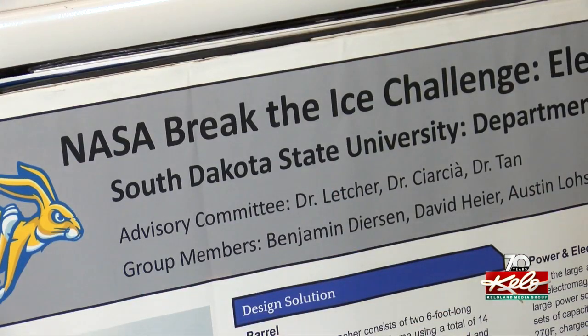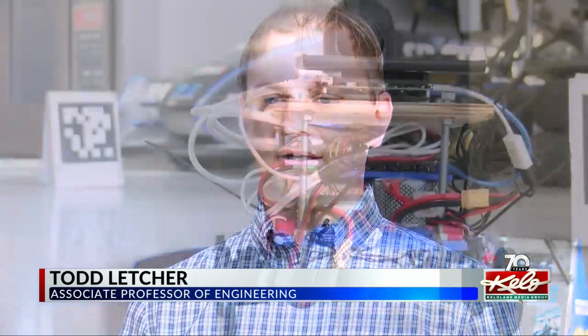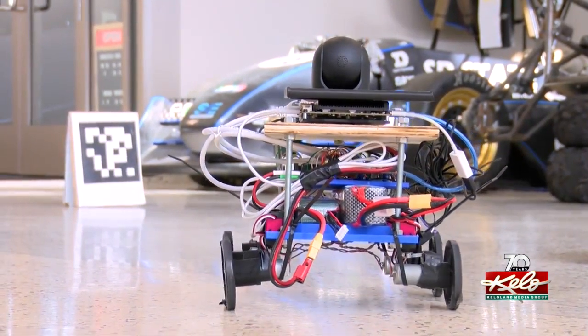Associate Professor Todd Lecture says this is exciting news for the team. In the next phase, we will be going to a NASA facility. They are going to simulate a lunar terrain, and all of us will compete head-to-head against each other, and we'll finally get to see what everyone else has been doing, too.